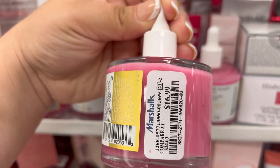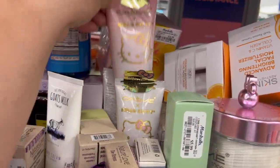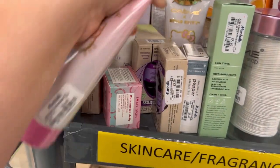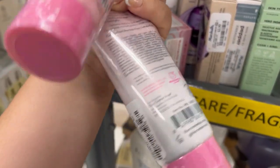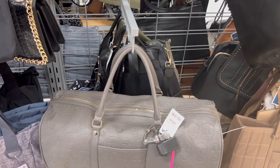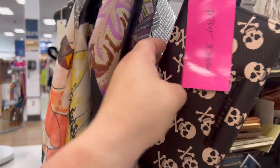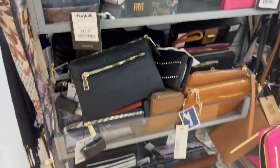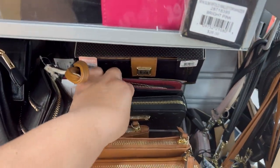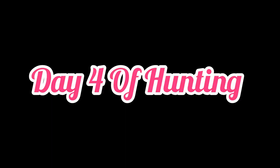Then I went to the facial serums and saw they had this strawberry glaze serum by Truly — let me know if it works or smells good. Then I saw on this rack they had put out this cleanser and moisturizer. I've seen these at Walmart for like $20 plus, and here they were only $6.99 and $7.99, so I grabbed both. They also had this adorable Betsy Johnson duffel bag, a wallet, and a solid black one — both so cute and really big.